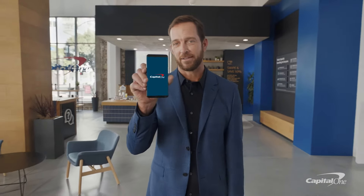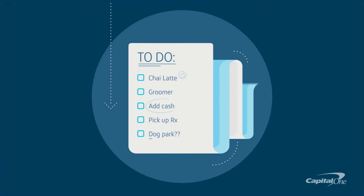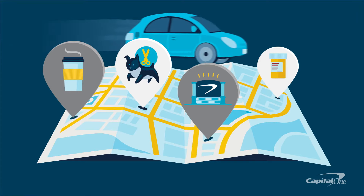Your bank is always right here. Have a look. Some days your to-do list reads more like a novel. And when the list gets too long, we're here to help you skip ahead to the good parts.